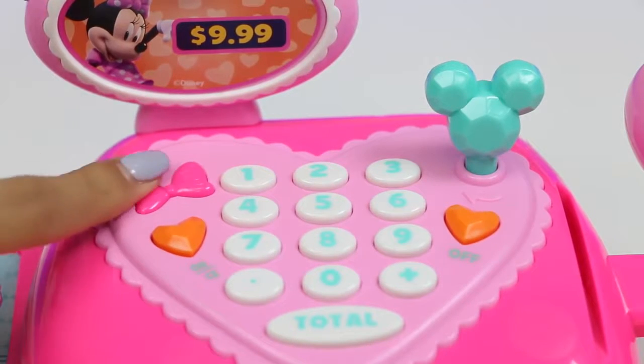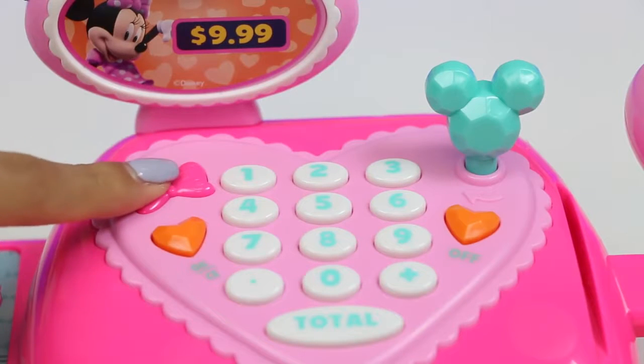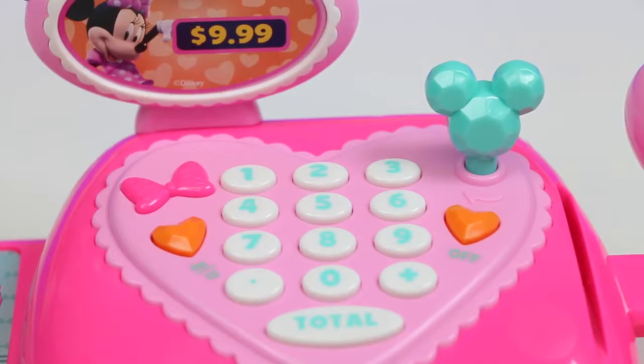This bow button up here is how Minnie talks! Isn't this fun? You can always find what you need at Minnie's boutique! I love shopping with you! It's me, Minnie Mouse! Oh my, what a good choice! I love all the noises this set makes!